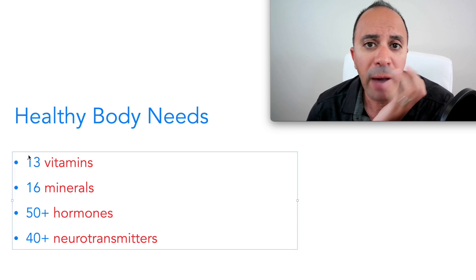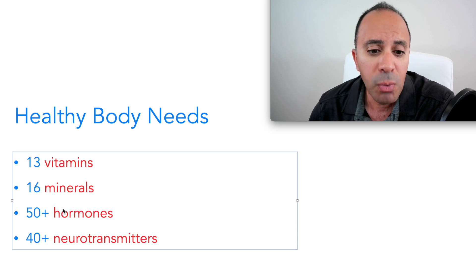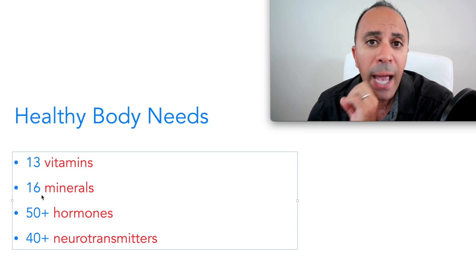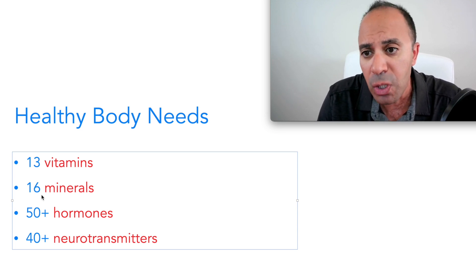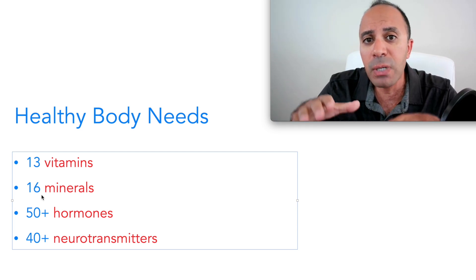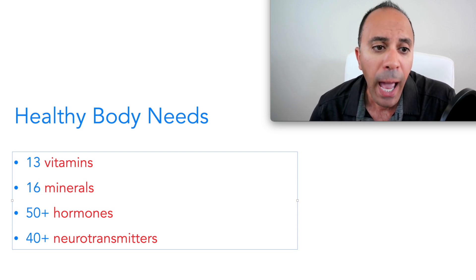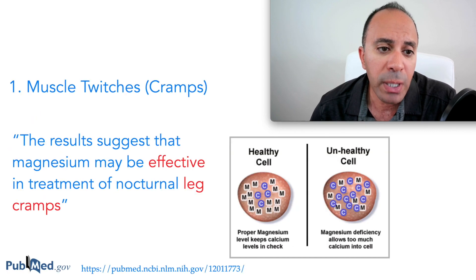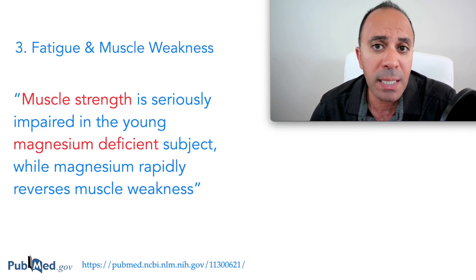For example, the body has 13 vitamins, 16 minerals, over 50 hormones, and over 40 neurotransmitters. The body works properly when everything is balanced — when magnesium is deficient, it affects absorption. When calcium is high, it lowers magnesium. We need a perfect balance between all vitamins, minerals, and hormones. Some symptoms are very specific to magnesium, while others result from a combination of magnesium and other vitamin and mineral deficiencies.